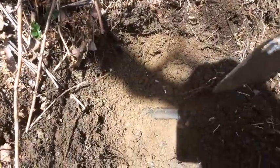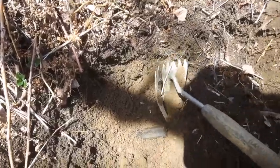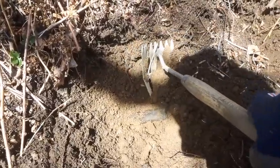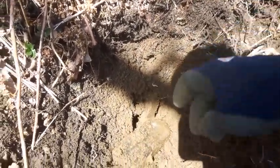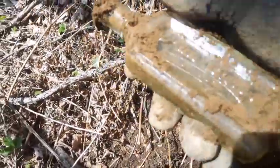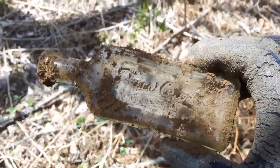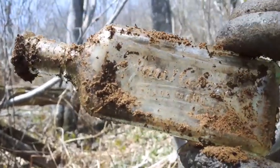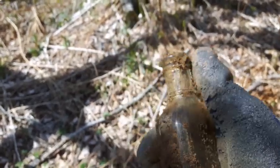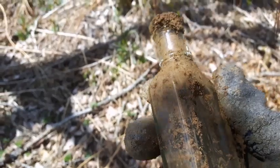I got one in the hole here — the shadow of the trees is almost right on it but it's right here. Looks like it's whole. Let's get it out. Still looks like it's whole — and is it embossed? It is! Sweet, it's a Raleigh. A nice light aqua blue color to it. That's better than nothing — machine made, but that's three whole ones out of here so far. A lot of work though.